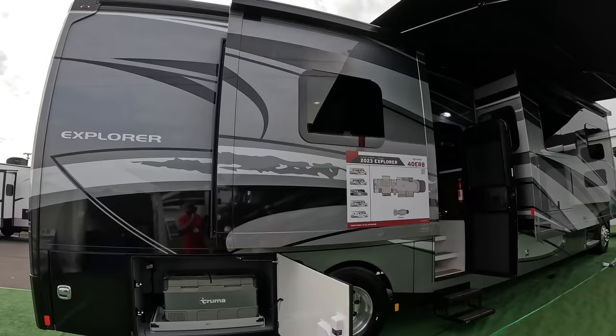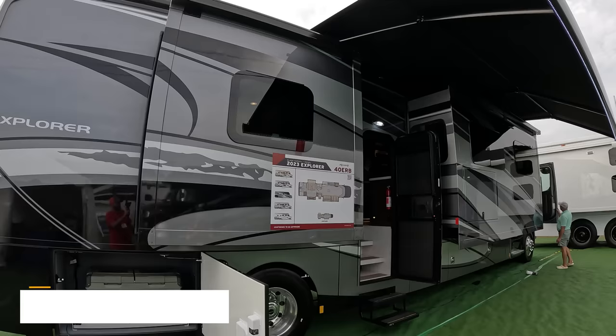The first one is from Tanya — the Renegade Explorer. It is a Super C, which is super expensive but pretty, so good for you Tanya! Also, congratulations to Linda and Joe because they've already bought this. I'm hoping they don't mind us looking at their rig.